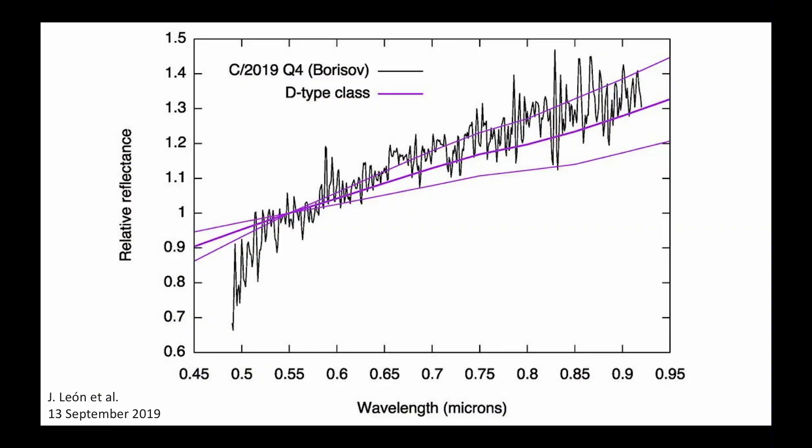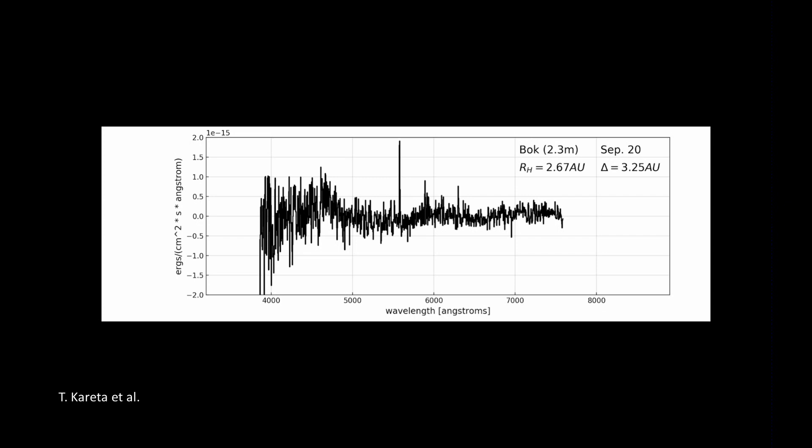Here's a spectrum of it. If you take the light from the comet and break it into the rainbow and measure how much energy you're getting at each little wavelength, it looks kind of normal. It looks like a D-class comet — whatever that means, it's the first I'd ever heard of those. Here's another spectrum of it — not super high signal-to-noise, meaning it isn't very smooth, but there are some wiggles that look like they're real.